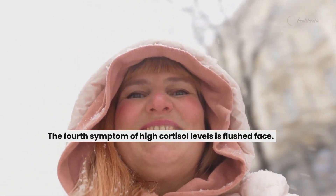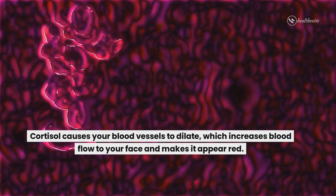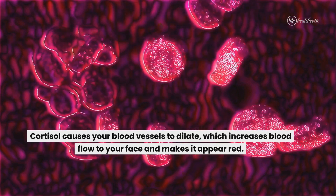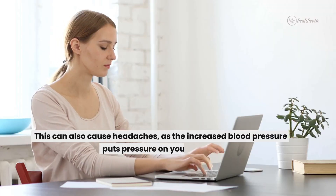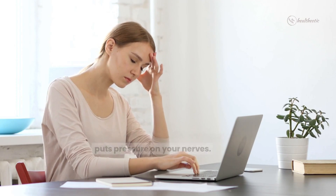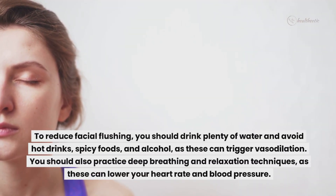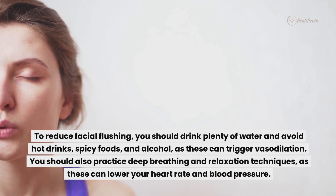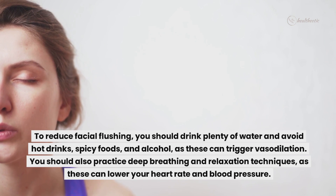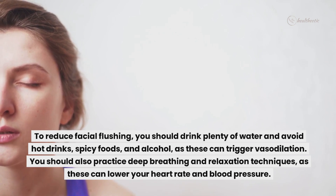The fourth symptom of high cortisol levels is a flushed face. Cortisol causes your blood vessels to dilate, which increases blood flow to your face and makes it appear red. This can also cause headaches as the increased blood pressure puts pressure on your nerves. To reduce facial flushing, you should drink plenty of water and avoid hot drinks, spicy foods and alcohol as these can trigger vasodilation. You should also practice deep breathing and relaxation techniques as these can lower your heart rate and blood pressure.